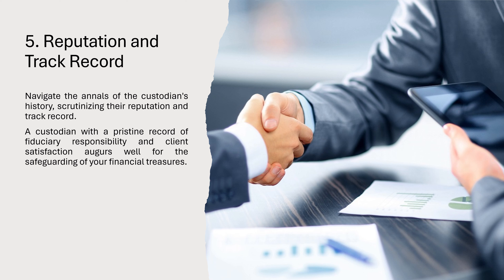5. Reputation and Track Record: Navigate the annals of the custodian's history, scrutinizing their reputation and track record. A custodian with a pristine record of fiduciary responsibility and client satisfaction augurs well for the safeguarding of your financial treasures.